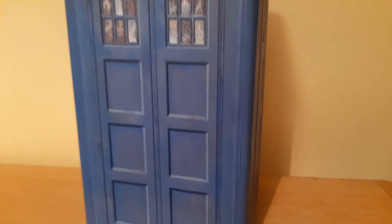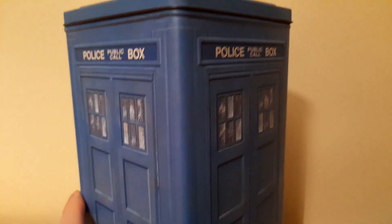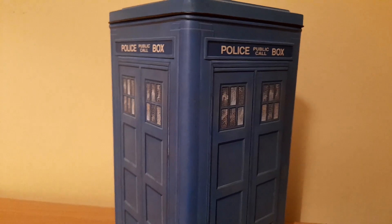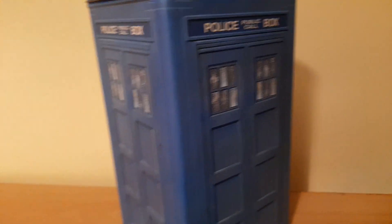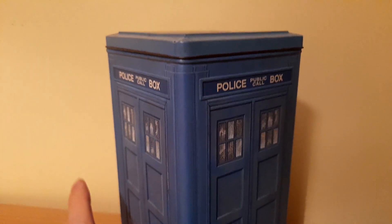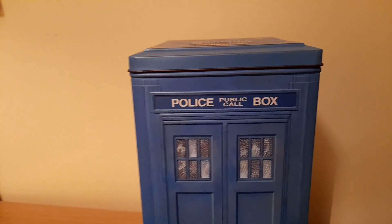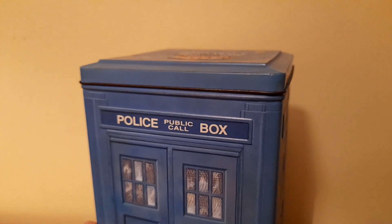Moving on now to the TARDIS VHS set, which contained the entire Trial of a Time Lord season. I remember buying this particular tin from a toy fair in the mid-to-late 90s — I think it was only about £12 at the time, which is a bargain. If you told young me that you've got an entire season of Doctor Who in your hands, I would have been jumping for joy. It's in pretty good condition — I felt like the TARDIS tins survived a bit better than the Dalek sets. This was released back in October of 1993.